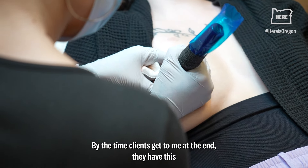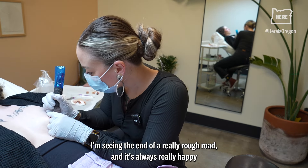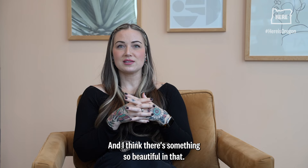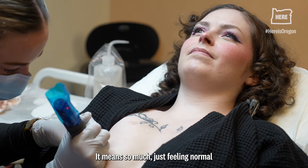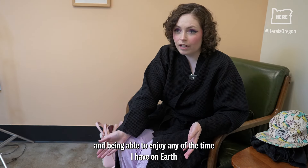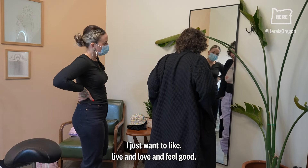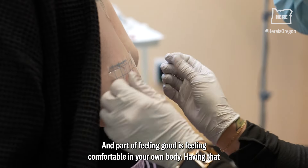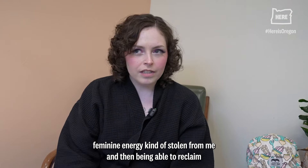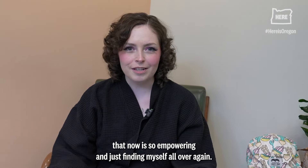By the time clients get to me, at the end of a mastectomy journey, I'm seeing the end of a really rough road — and it's always really happy and really joyful, and I think there's something so beautiful in that. It means so much just feeling normal, and being able to enjoy any of the time I have on earth is so powerful to me now. I just want to live and love and feel good, and part of feeling good is feeling comfortable in your own body. Having that feminine energy kind of stolen from me and then being able to reclaim it now is so empowering — just finding myself all over again.